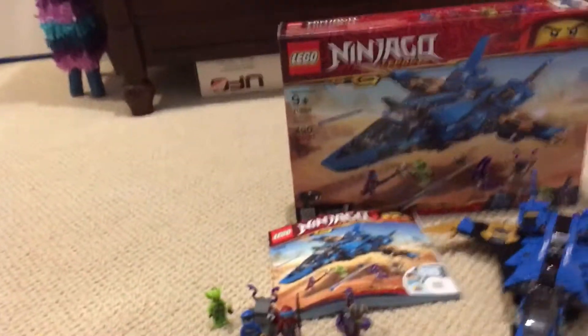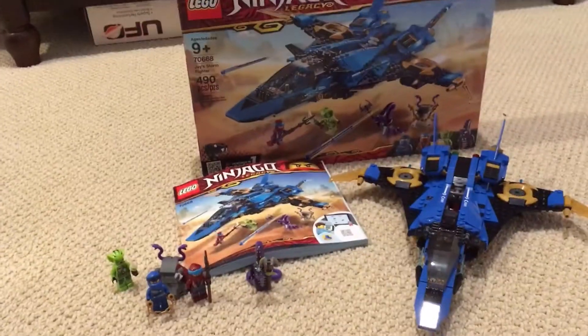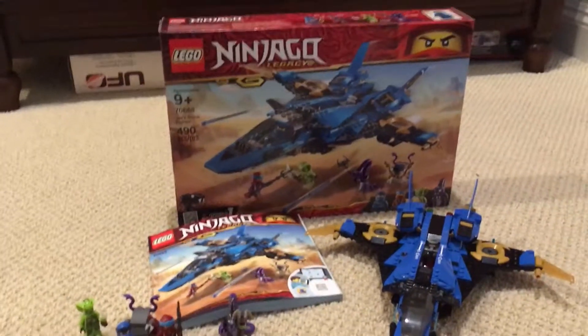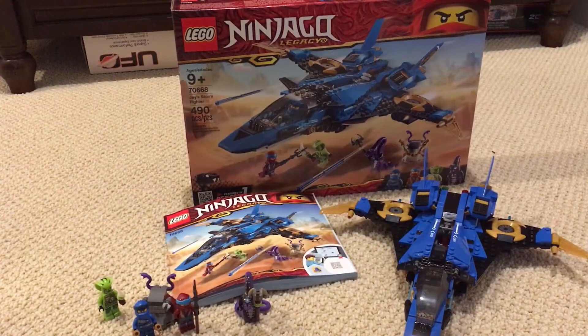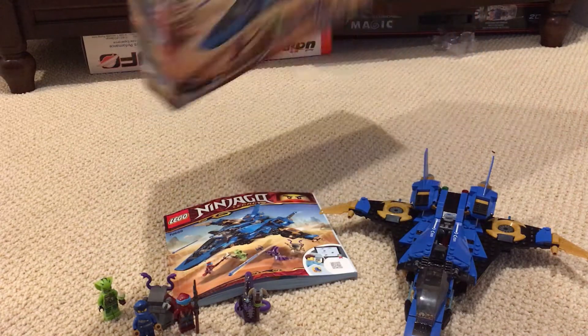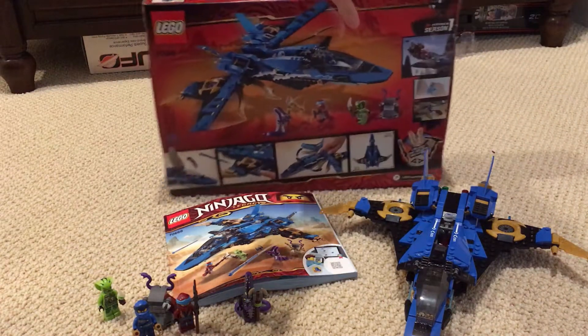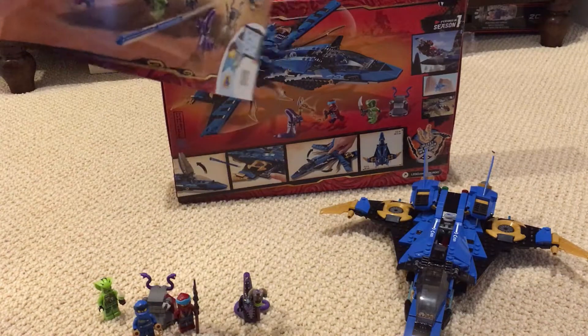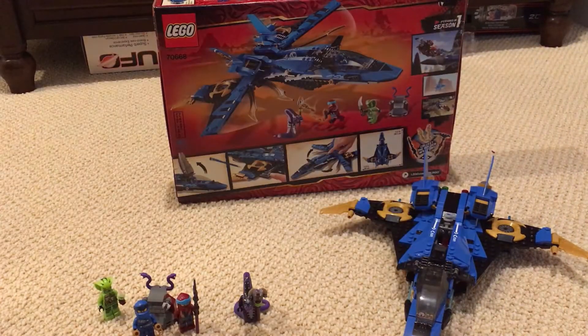Anyway, back down here - some of the newer sets I have. Set number 70668, otherwise known as Jay's Storm Fighter. This is for ages nine plus, it has 490 pieces. This is what the backside looks like, and this is the instruction manual - we'll put that off to the side.